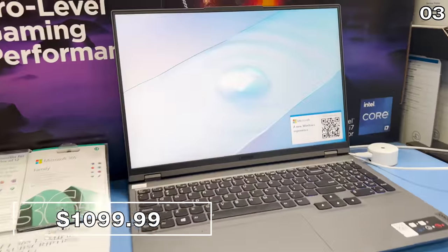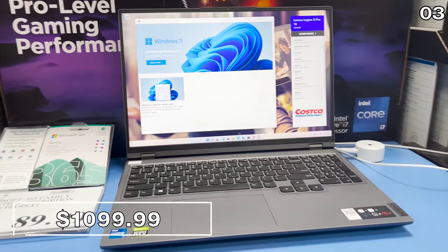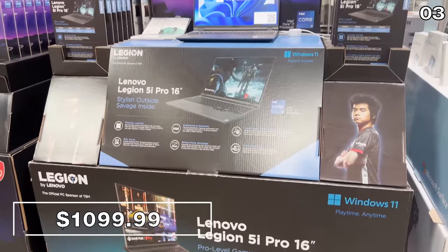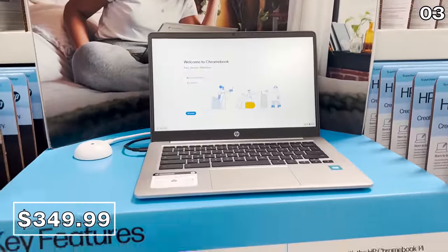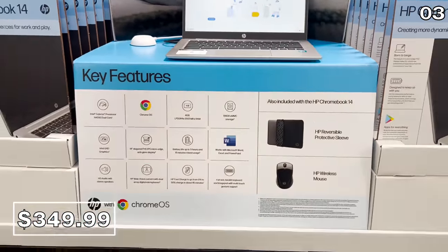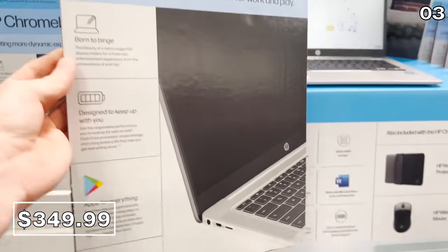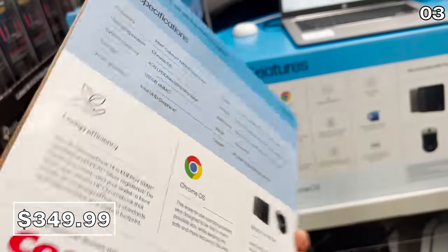Even if you don't game, this is a powerhouse of a laptop — it has an i7 processor, 16 gigs of RAM, a 512-gig solid-state drive, and a dedicated graphics card. A very good price with these specs. Alternatively, one purchase you may want to avoid right now is this HP 14-inch Chromebook for $350. While the product is good, I expect significantly better prices with Prime Day right around the corner.